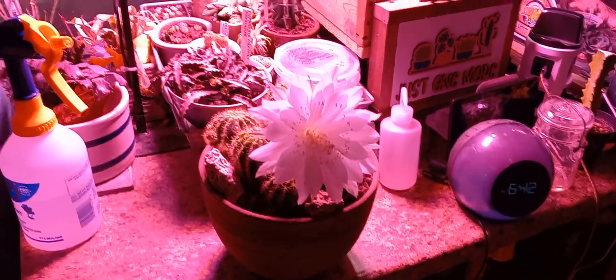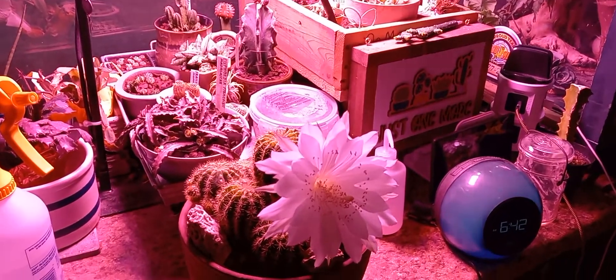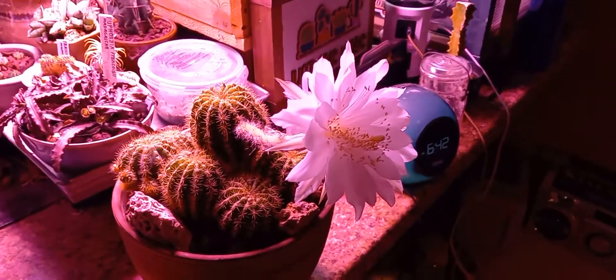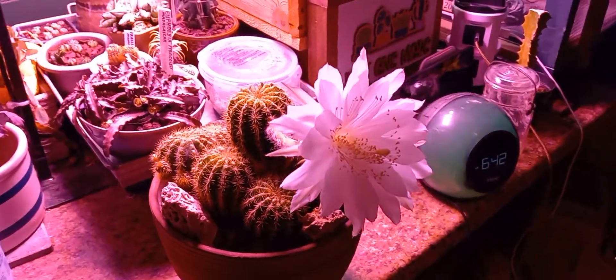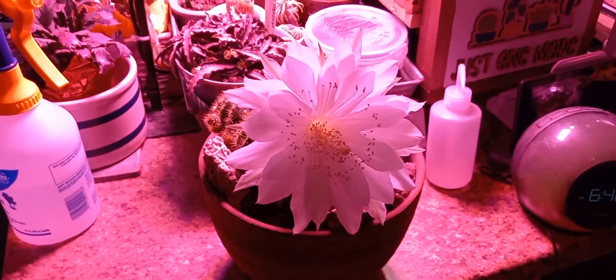Hello and welcome to Morris Park, good morning. I brought this in last night — this is my Echinopsis calichlora and it had a big bud on it last night. I noticed it and decided to bring it in so I could enjoy it. This is only the second time I've seen this bloom in the four years I've had it.